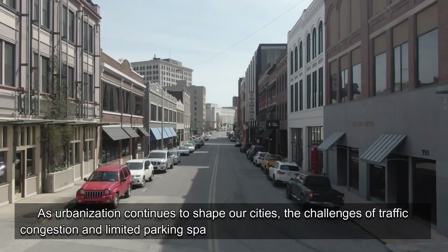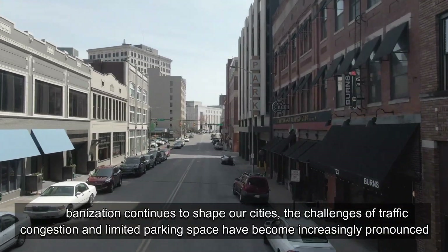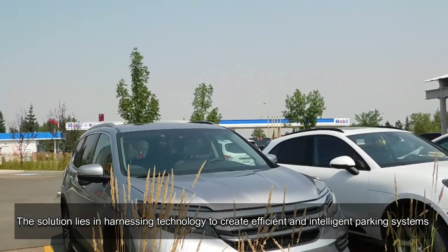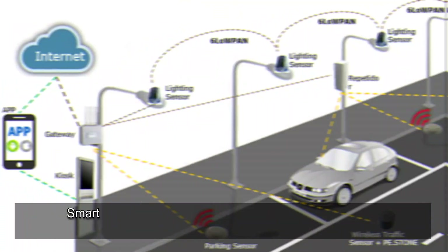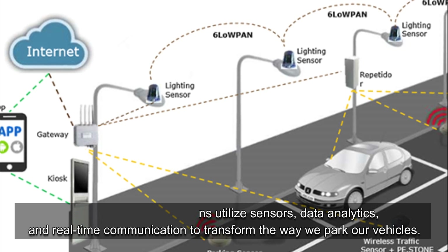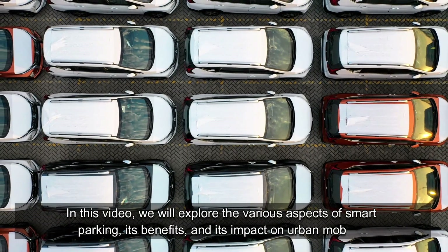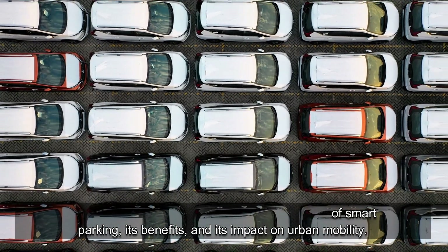As urbanization continues to shape our cities, the challenges of traffic congestion and limited parking space have become increasingly pronounced. The solution lies in harnessing technology to create efficient and intelligent parking systems. Smart parking applications utilize sensors, data analytics, and real-time communication to transform the way we park our vehicles. In this video, we will explore the various aspects of smart parking, its benefits, and its impact on urban mobility.